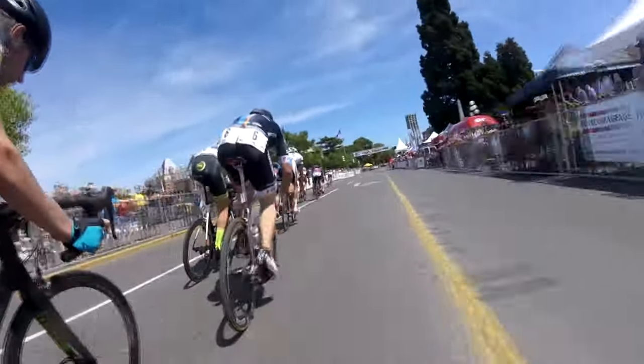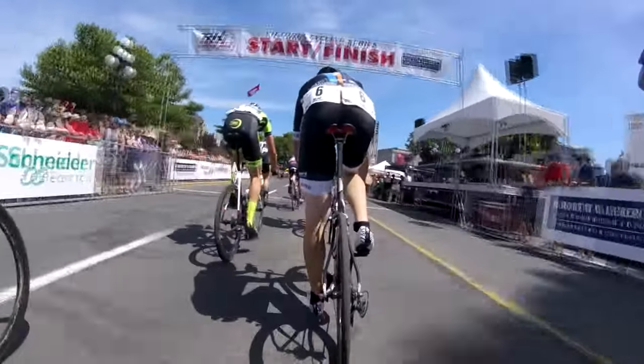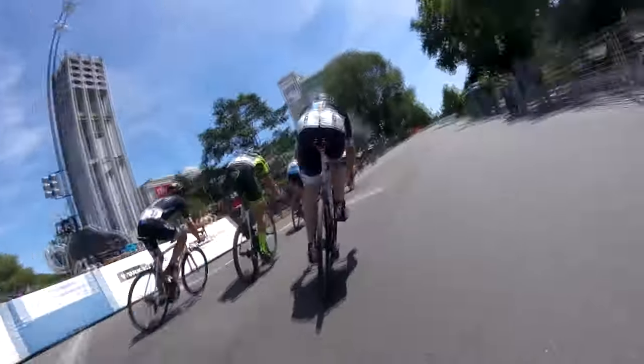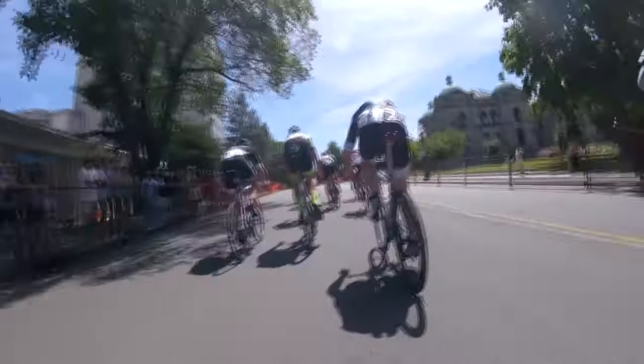Two — late in a race like this, when we're getting really close to the sprint, the pace is going to be really high. Everyone else is going to be on nerves, so moving up is very challenging. So when an opportunity presents itself, you need to be there to take advantage of it and regain wheels when it's easier, rather than waiting even later when it's going to be even harder.